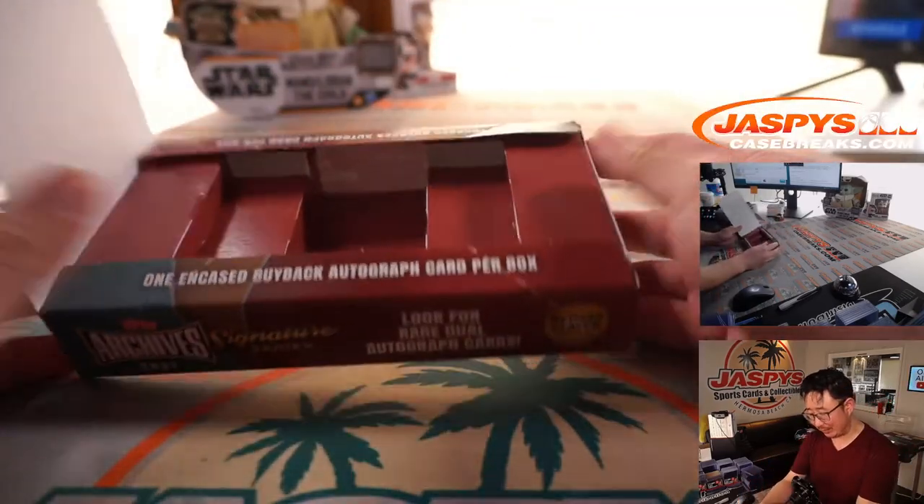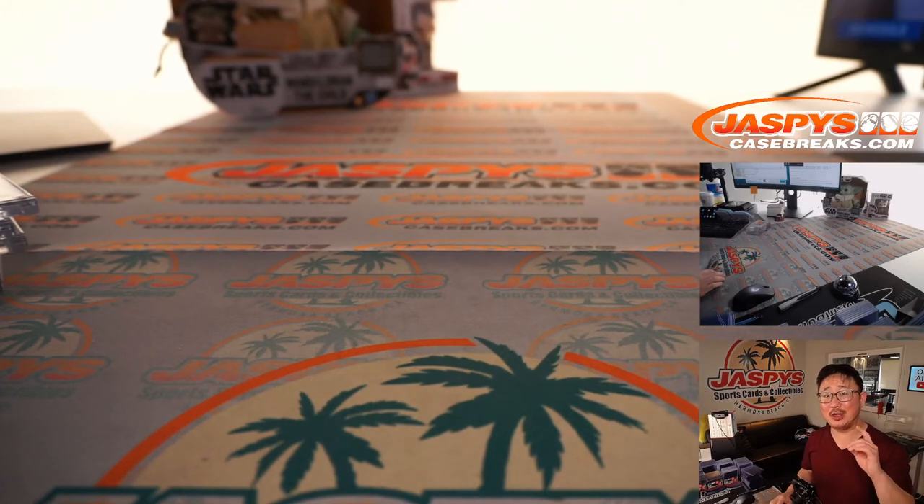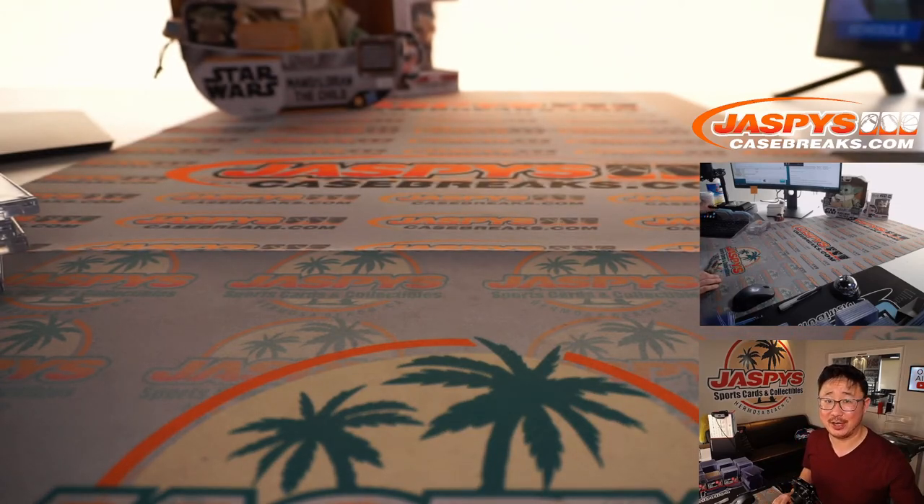Congrats. Thanks, Michael and Jens, for filling this up. Appreciate it. I'm Joe for JaspiesCaseBreaks.com. Thanks for watching, thanks for breaking with us, and I'll see you next time for the next one. Bye-bye.